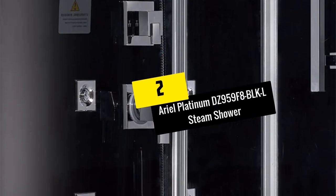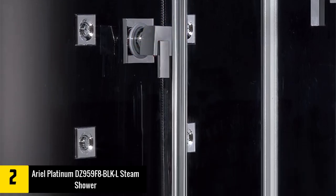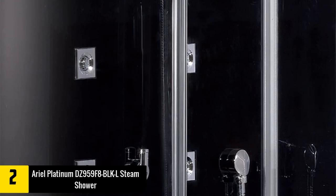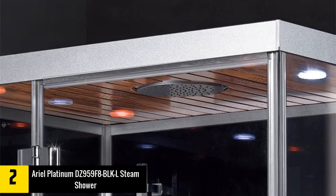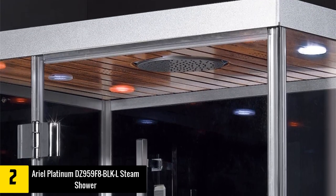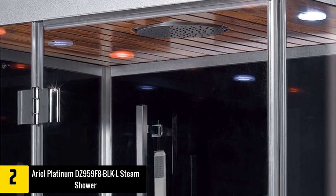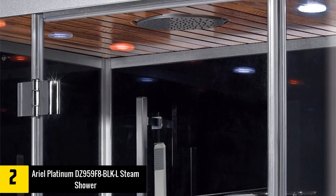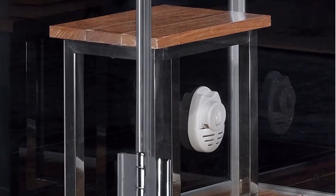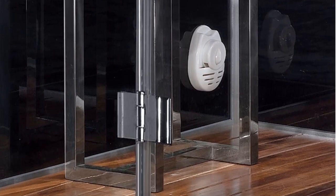At number two we have the Ariel Platinum DZ 959 F8 BLK steam shower. By now you'll have noticed how many times the brand name Ariel appears on this list, from the Ariel 300A to the Ariel WS 600A. The Ariel Platinum DZ 959 F8 is one of our favorites, measuring 47 x 35.4 x 89 inches.